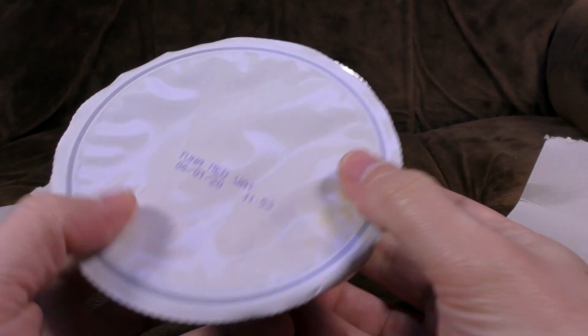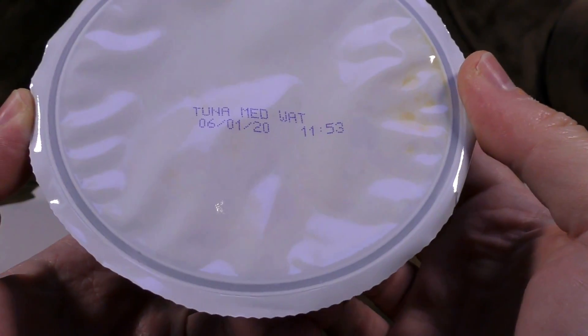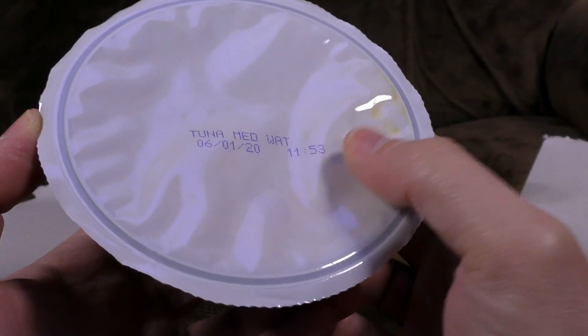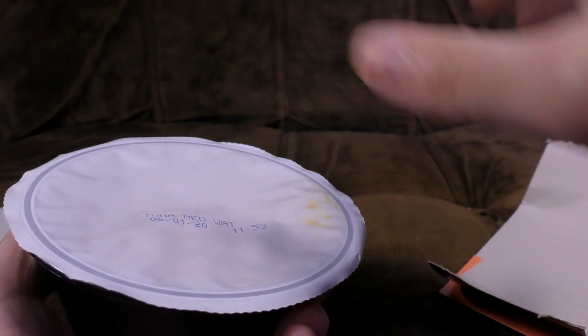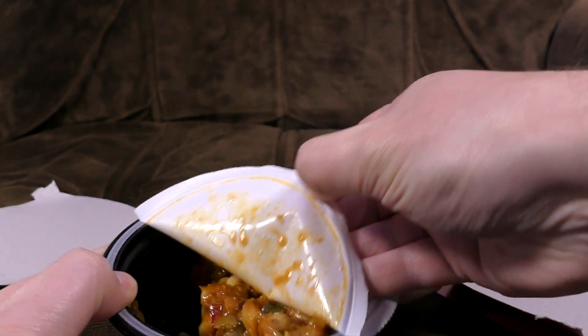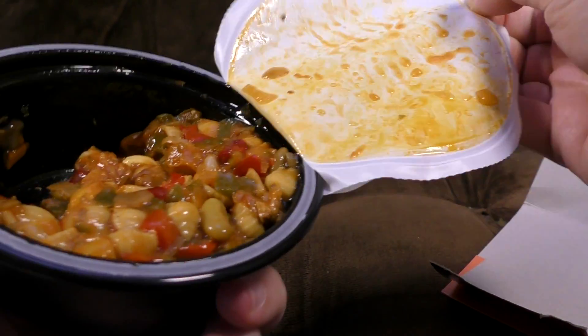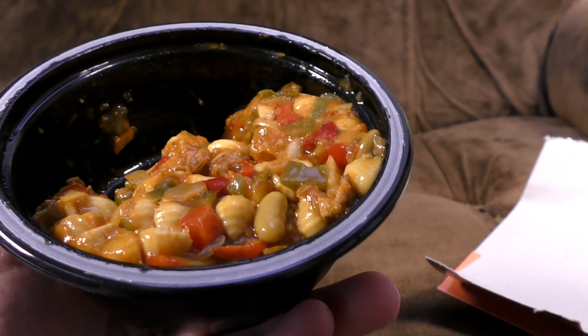Tuna Mediterranean — 11:53, oh that's exactly the time it goes out of date. One second beyond that it's totally rancid, beforehand absolutely fine. Let's peel the lid off — this is proving more difficult than one had assumed. This is why it keeps, because it's sealed across the airtight... mmm, mother, mother, the cat's been sick again, mother. Yeah, this smells like something that you should probably cook, to be honest with you.